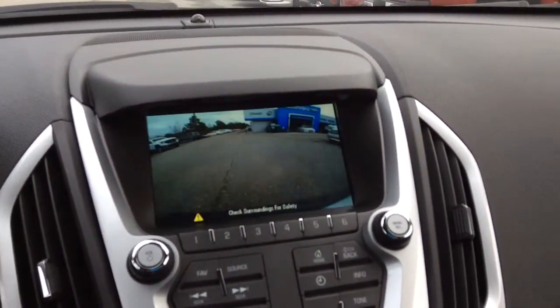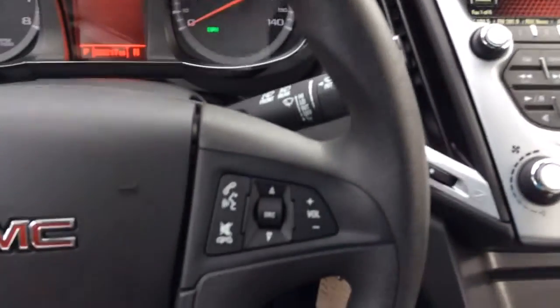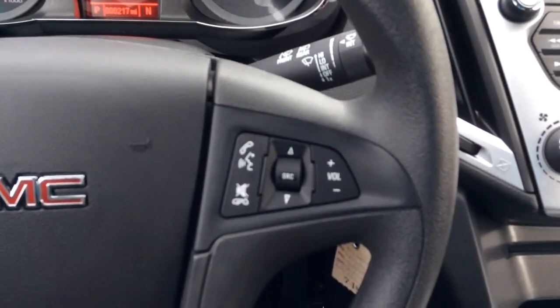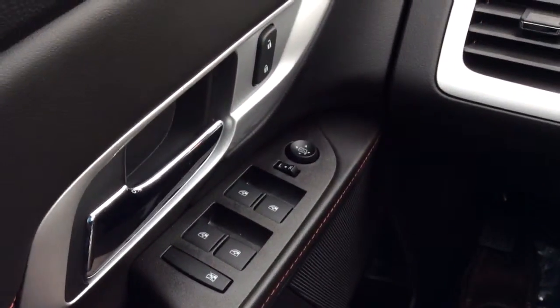It's got the backup camera right there. This vehicle is in demonstration mode connected by OnStar's high-speed 4G connection. Press the blue OnStar button to learn more. Cruise control, power windows, door locks, and mirrors.